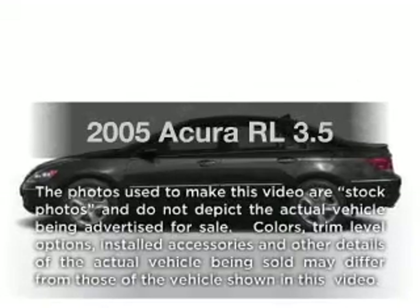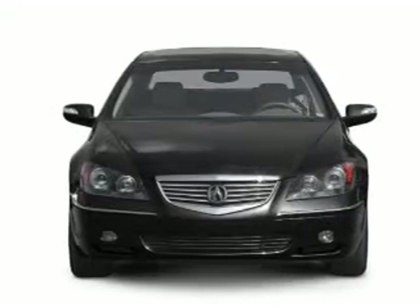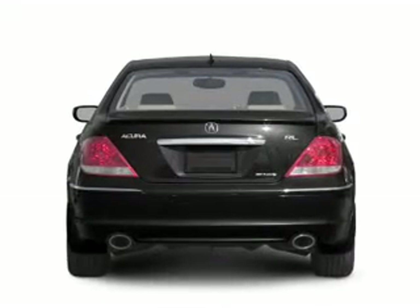Imagine yourself in this 2005 Acura RL. Travel the roads in style and comfort in this great vehicle. With a solid 6-cylinder engine, the powertrain includes all-wheel drive, driven by a 5-speed automatic transmission.